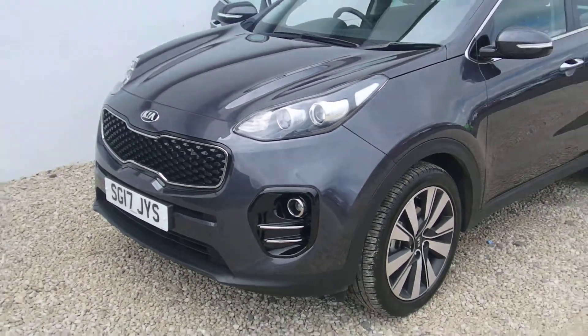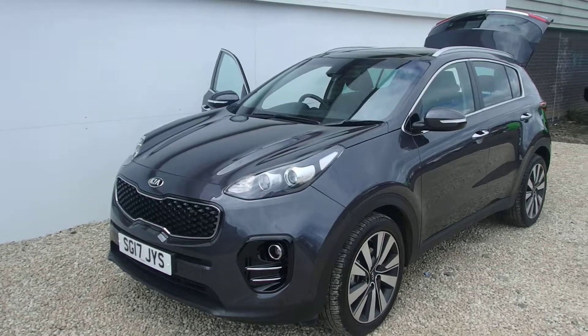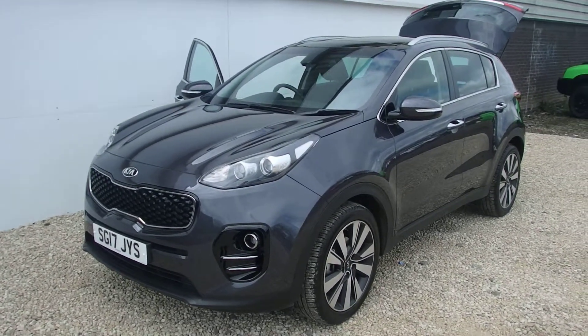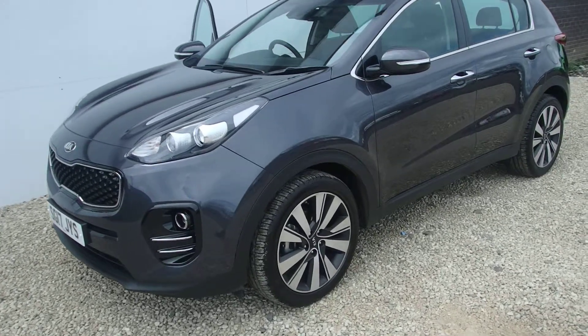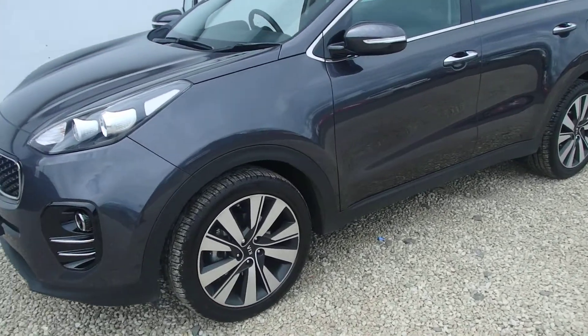Phoenix Kia are proud to present this 2017 17-plate Kia Sportage 3 spec, 2 litre diesel automatic. The car comes equipped with daytime running lights, fog lamps, and diamond cut alloys.